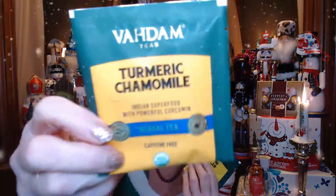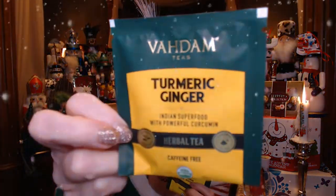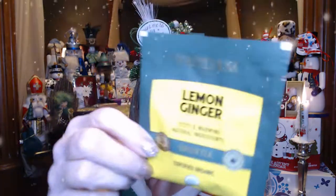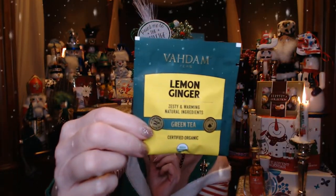Good thing I switched to tea because I got three teas in here. We've got a turmeric chamomile — caffeine free. We've got a turmeric ginger. And a lemon ginger. Someone says green tea, so I'm not really sure if I'm going to like the green tea, but I know I like lemon and ginger.